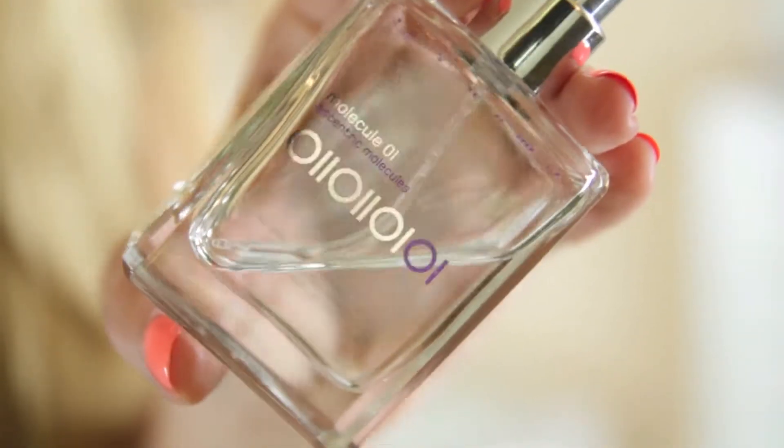Next up is my Escentric Molecules Molecule 01 perfume. This is like a cult beauty blogger thing in the UK — everyone wears it, everyone loves it. I've used up a lot of this 30ml travel size. It's one of those scents that you aren't meant to be able to smell yourself, but everyone else can smell it and everyone loves it. It's meant to make you smell sexy, though most of the people who comment on it when I wear it are women. If you're in London, you can pick it up at Liberty. If not, you can get it on cultbeauty.co.uk and they ship internationally.